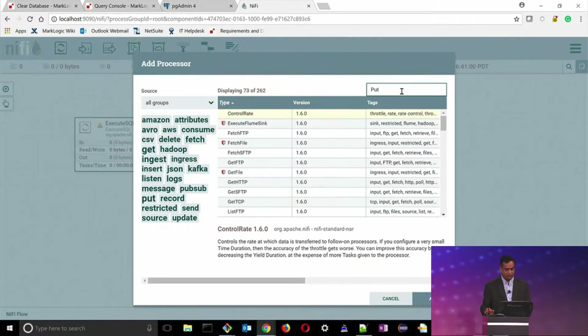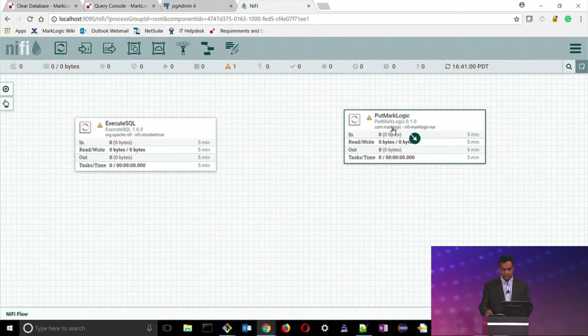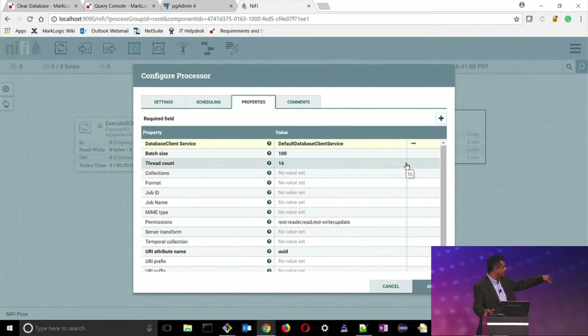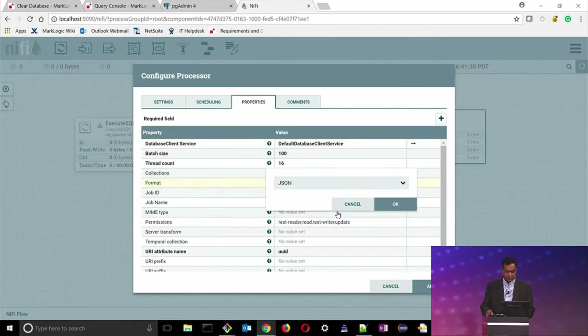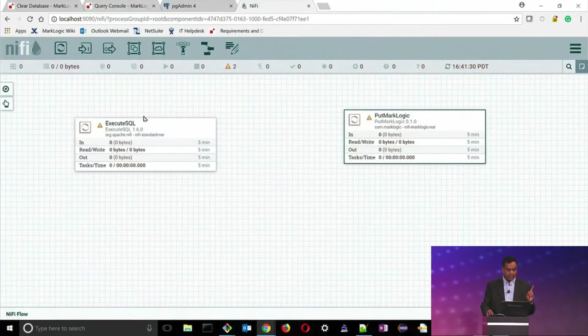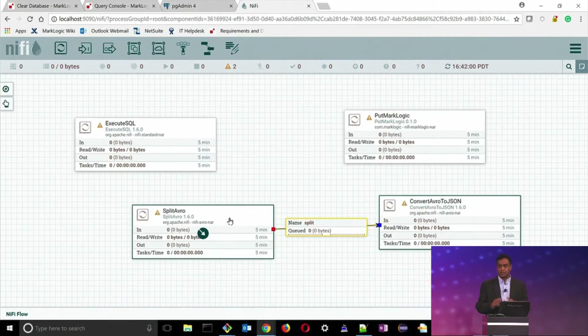Now I'm going to put things into MarkLogic. I choose the PutMarkLogic processor — if you search for MarkLogic, you would see the two processors I mentioned. Our processors are based on the Data Movement SDK, so all the things you can specify here are also available through our Data Movement SDK APIs. In this case, I'm going to say data is going to come as JSON, and the document names will have a JSON extension. Now, ExecuteSQL returns data in Avro format, so I've created a template that takes Avro-formatted files, splits them into records, each record becomes a JSON structure, and that JSON structure gets ingested into MarkLogic.